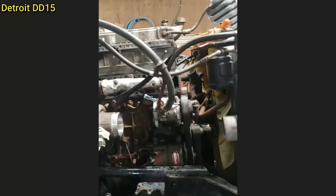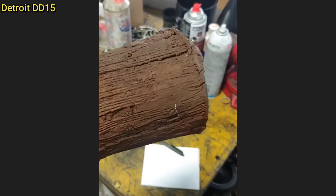Customer states the engine overheated and it might also be seized. The technician did find the engine to be seized and the coolant filter to be very clogged. The purpose of the coolant filter is to help maintain proper engine heat transfer by filtering solid contaminants from the coolant and minimizing corrosion and deposits in the coolant system.